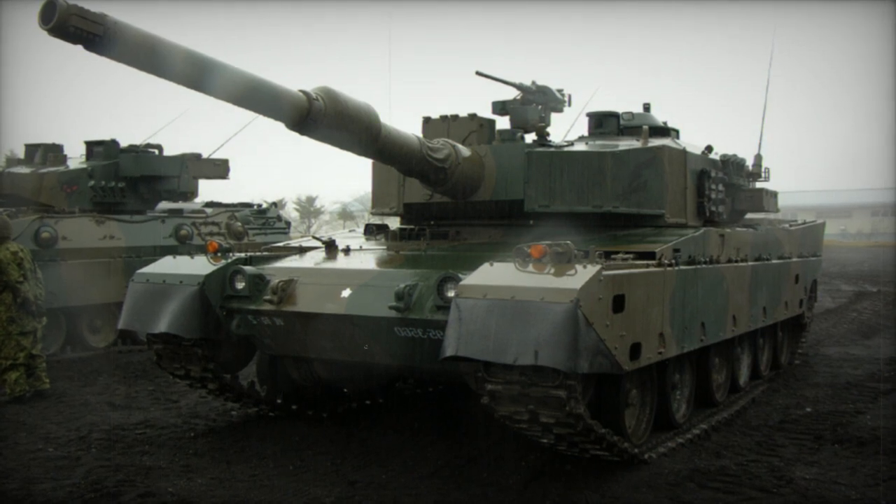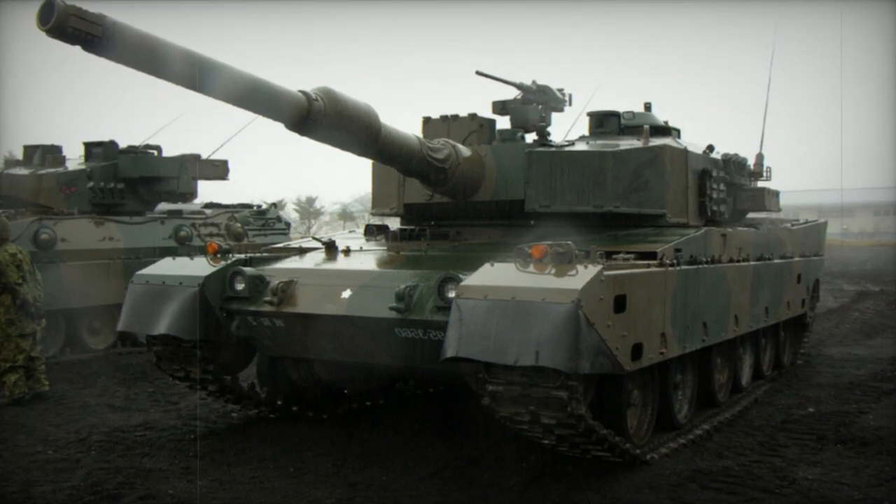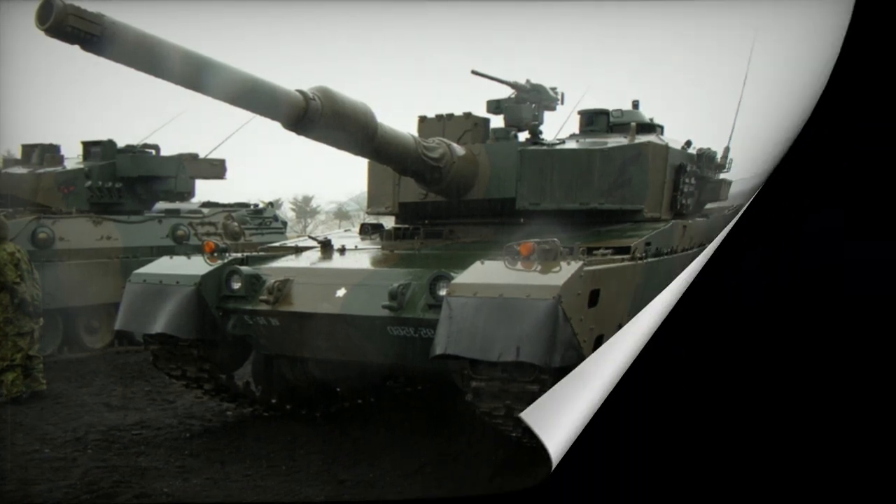Variants of the Type 90 include an armored recovery vehicle, the Type 90 ARV, and an armored bridge layer, the Type 91 AB.